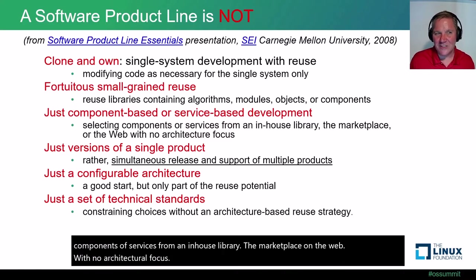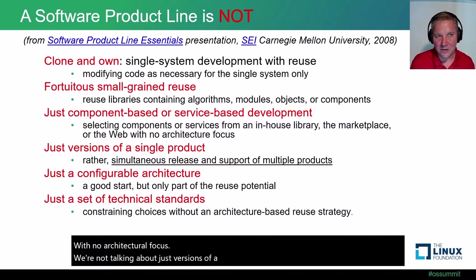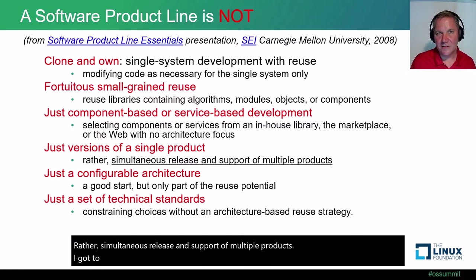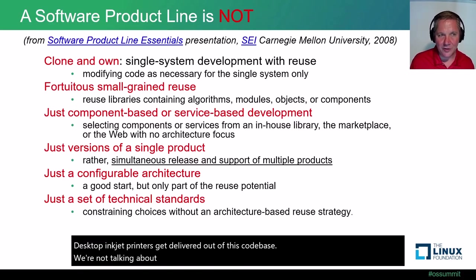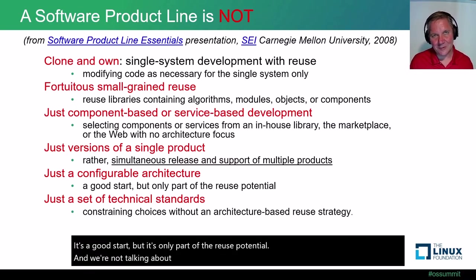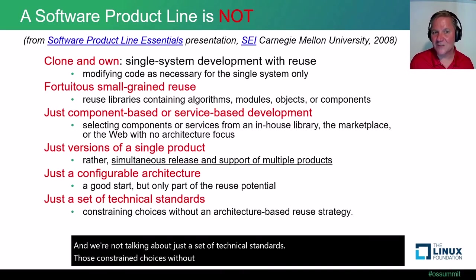We're not talking about just component-based or service-based development — selecting components or services from an in-house library, the marketplace, or the web with no architectural focus. We're not talking about just versions of a single product; rather, simultaneous release and support of multiple products. We're not talking about just a configurable architecture — it's a good start but only part of the reuse potential. And we're not talking about just a set of technical standards that constrain choices without an architecture-based reuse strategy.